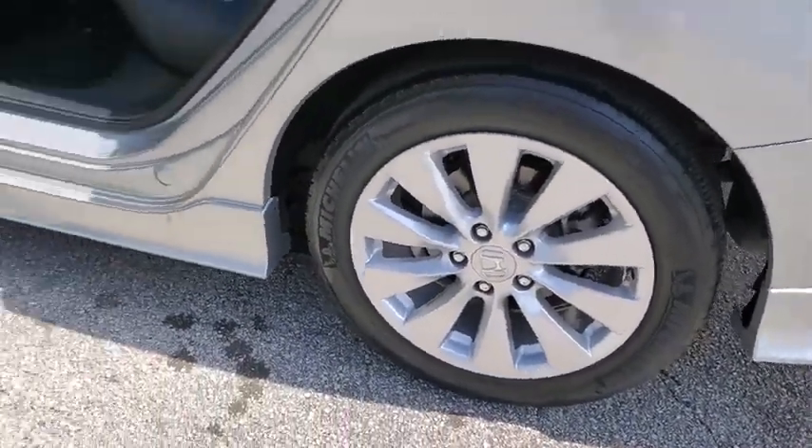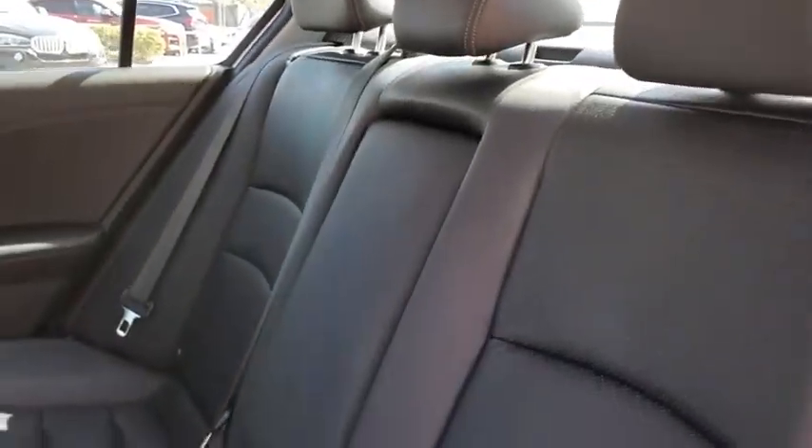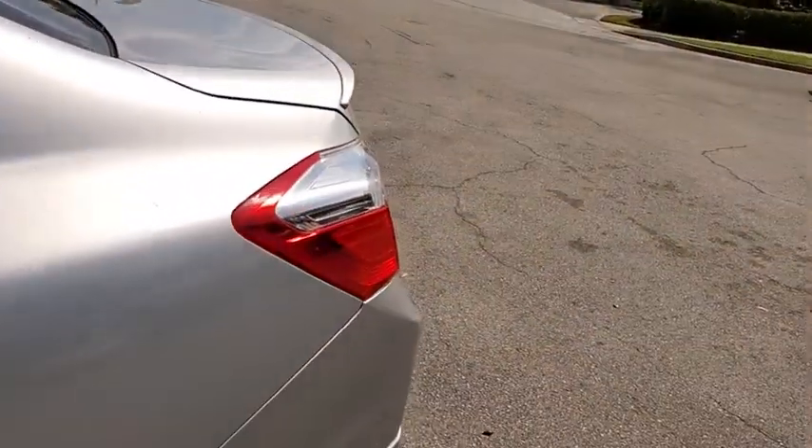Power passenger seat, steering wheel audio controls, leather wrapped steering wheel, Bluetooth, adjustable steering wheel, floor mats, auto dimming rear view mirror, keyless start, aluminum wheels, four wheel disc brakes, AM FM stereo radio, rear defrost, climate control.